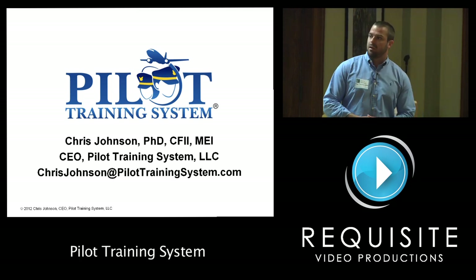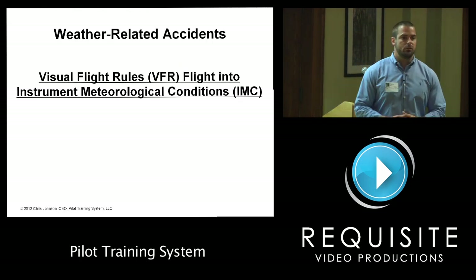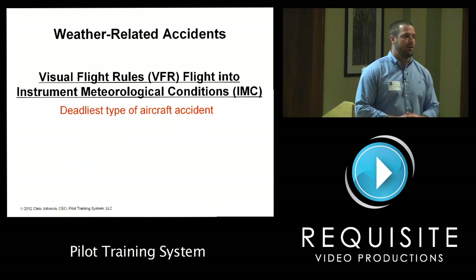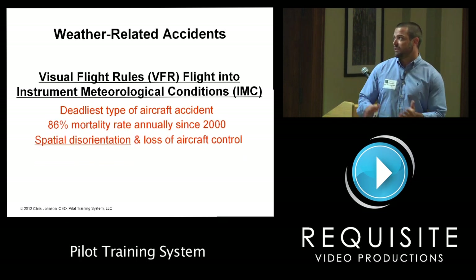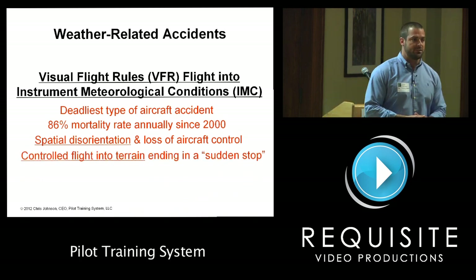When we think about weather-related accidents, a concern that comes to mind is VFR flight into IMC — visual flying into instrument weather. This is the most deadly type of aircraft accident right now, with an 86% mortality rate annually since 2000. This happens because pilots get spatially disoriented when they fly into weather, or they control their flight into terrain or obstacles.